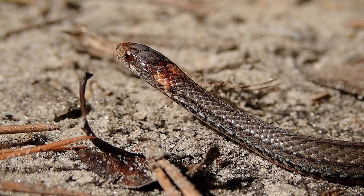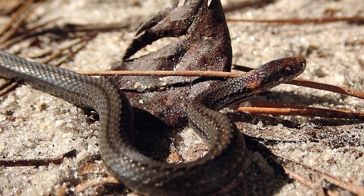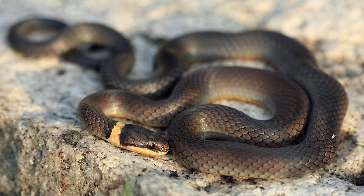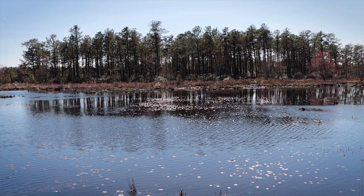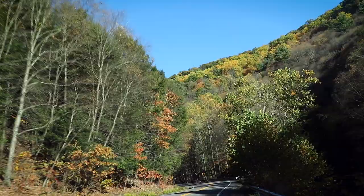Another difference between red-bellies and ring-necks is the fact that red-bellies have rough or keeled scales. That means there's a little ridge in the middle of each scale, whereas ring-neck snakes have smooth scales — there's no ridge, they're smooth.